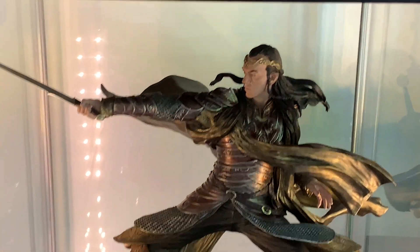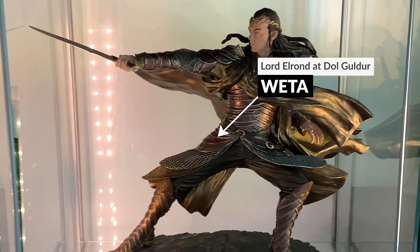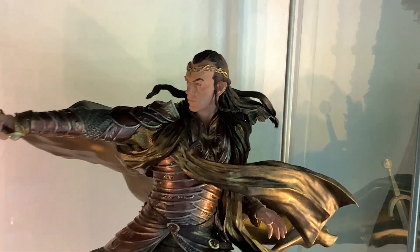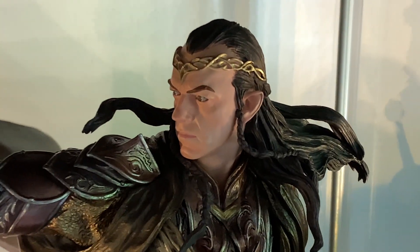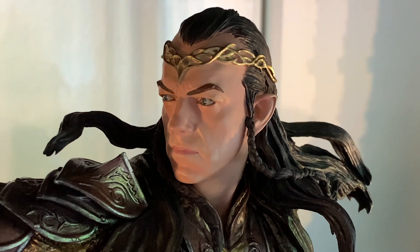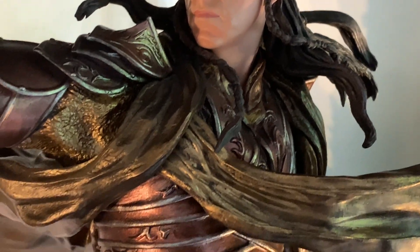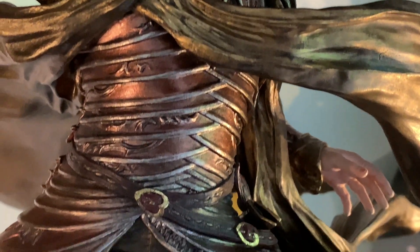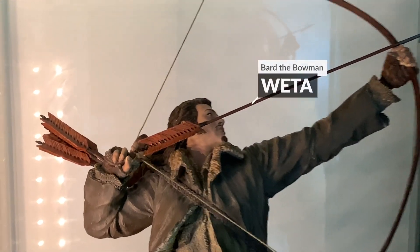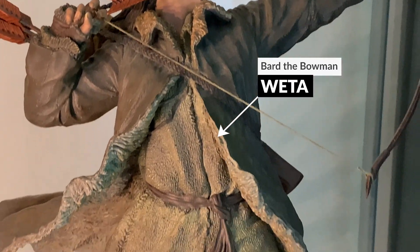They really pulled off the quality. And then Weta again — Elrond. I just love the armor on this one, the paintwork on there and how they made it look like real metalwork. The crafting on the face — I think they've really captured that Hugo Weaving look. I love the gold highlights on there.